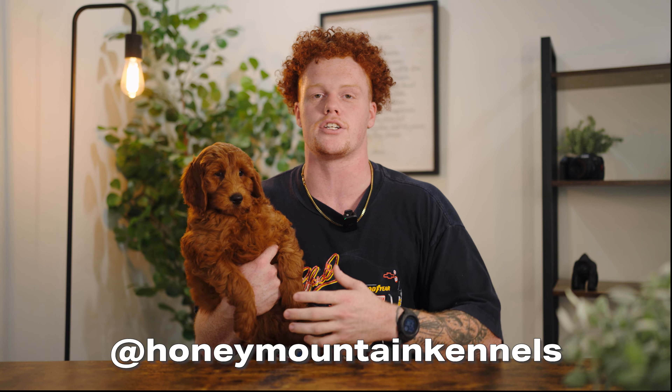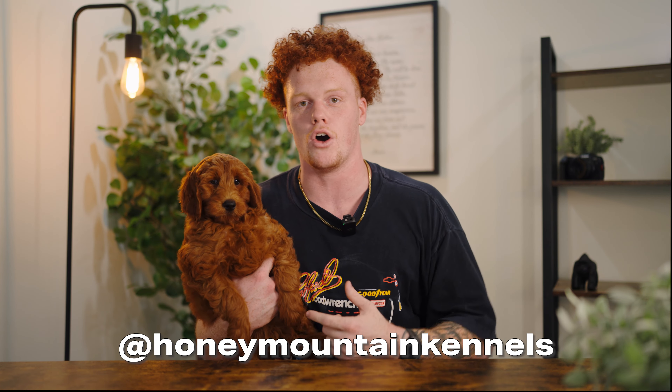When it comes to what is the perfect golden doodle, I would consider this puppy right here the perfect golden doodle — everything that you would want. I get a lot of Instagram DMs asking questions, and this is probably one of the biggest questions I get: what is the perfect golden doodle? In my opinion, this is it. If you have any more questions, you can always DM me on Instagram or shoot a comment below. Check out this video on how to groom your golden doodle at home to help you keep these puppies looking amazing.